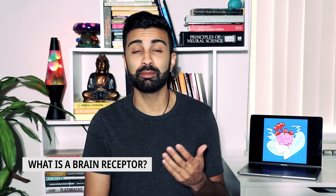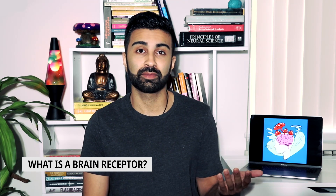To start off this video, let me give a basic introduction on what a brain receptor is and what it means for psychedelics to activate them. If you already know this stuff, look in the description below for the timestamps and you can hop to the next section.